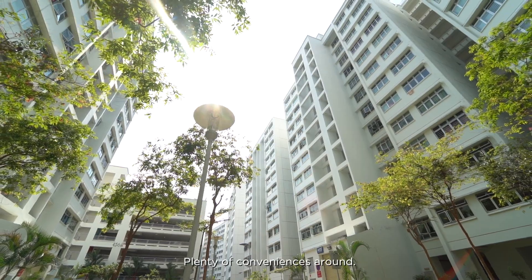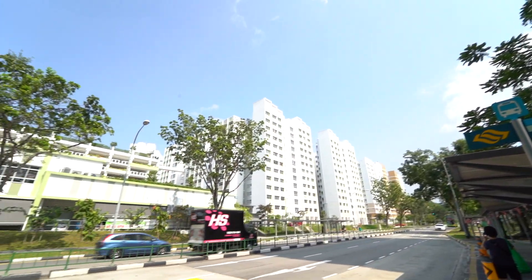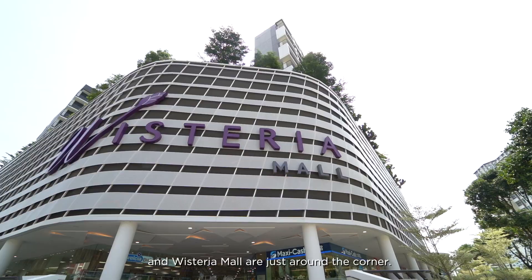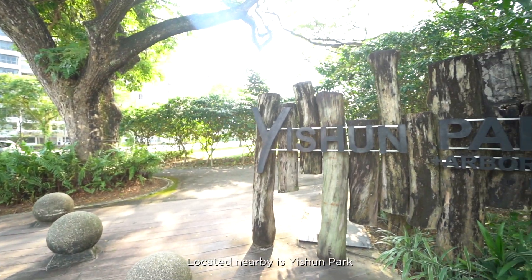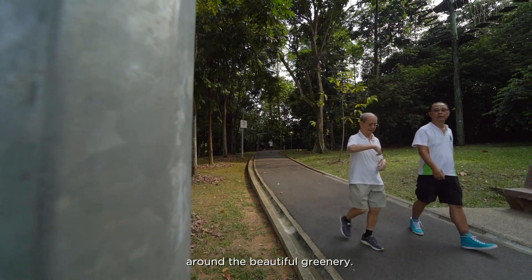Plenty of conveniences around. Just across the road is a cluster of food and retail outlets which include a coffee shop and a supermarket. Yishun Park Hawker Centre and Wisteria Mall are just around the corner. Located nearby is Yishun Park, which is perfect for a jog or walk around the beautiful greenery.